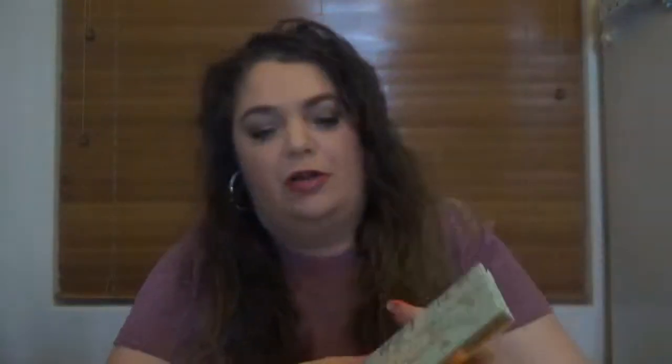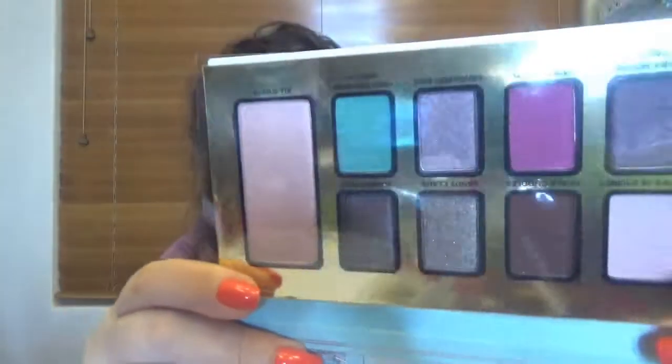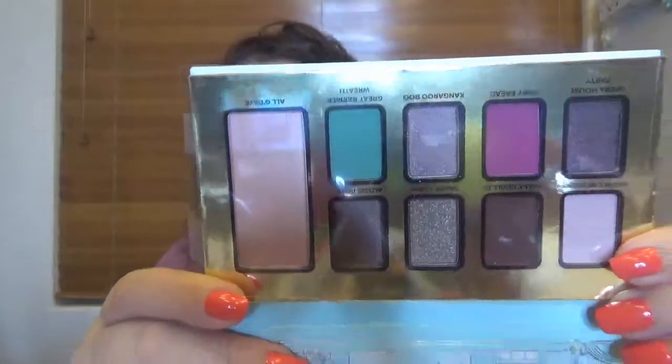Let's see what this one has. As always in this collection, we get the travel size mascara, and this one is the Better Than Sex one - it always comes in this kit. Here is the first palette. I love the print on those palettes. There isn't a mirror here. This is the palette - let's see if this one has a name. It's Christmas in Sydney.